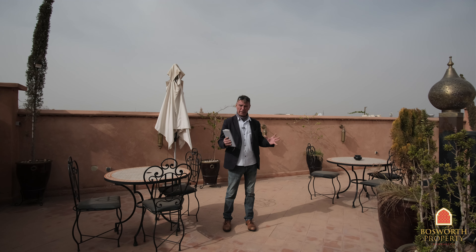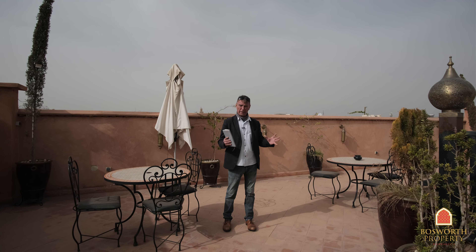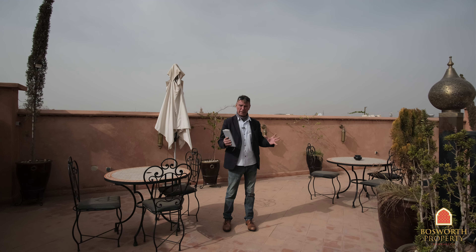We have 362 square meter footprint, we have 12 en suite rooms, we have a little spa here behind you, we have a beautiful pool, lovely architecture throughout. It's a going concern, and this is with Bosworth Property Marrakesh for less than 900,000 euros — it's a real deal. Call me now and I'll see you next time.